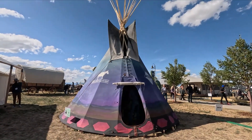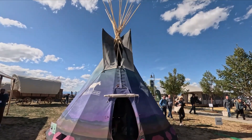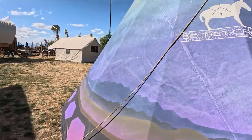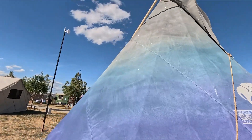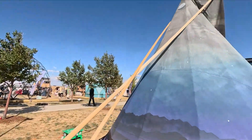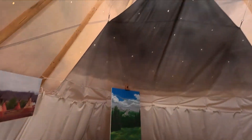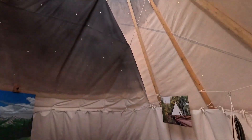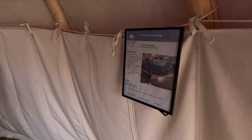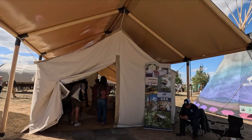Here is Secret Creek Earthworks teepees. This is a proper traditional teepee with all the traditional painting on the side — moon and stars up there at the back. You open it up with these poles. There's the moon. Let's look inside.